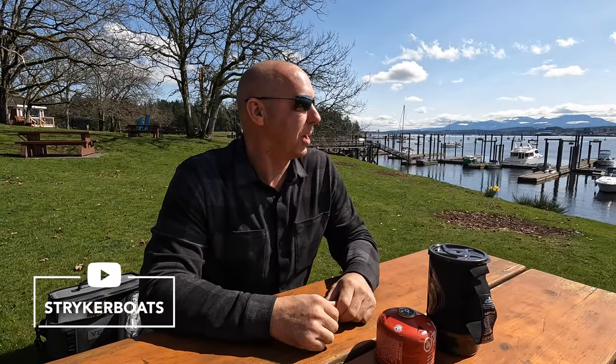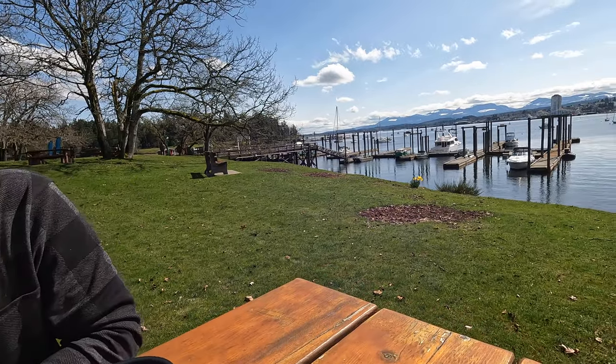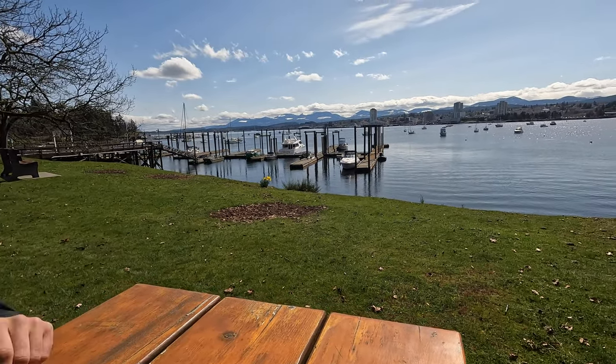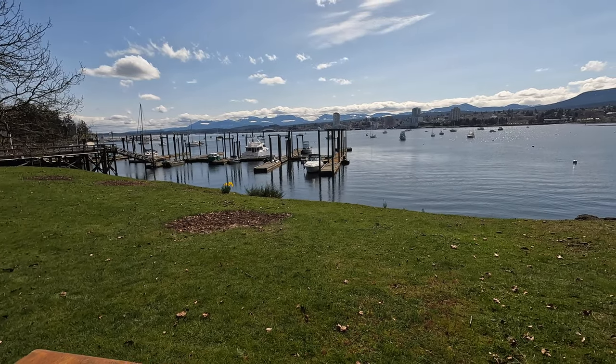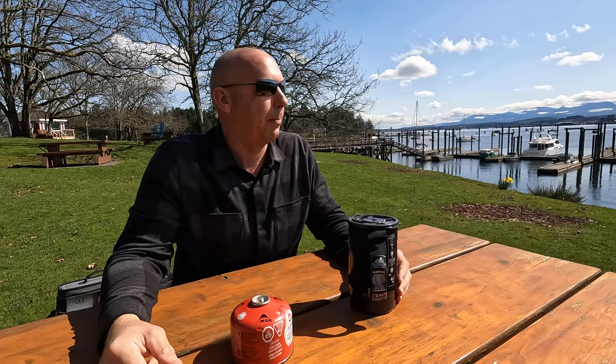Hey guys, we just got to Newcastle here and did a little walk around — super cool, beautiful island. It's April 7th today, so great spring conditions over here on Vancouver Island, or Newcastle which is just off Vancouver Island. We got our Stryker Pro 470 out to the dock. It was blowing out pretty good on the outside of Gabriola this morning, so we got a little wet, had a lot of fun, and put the boats through the paces.